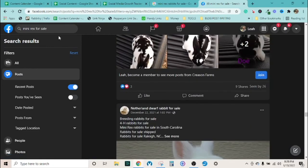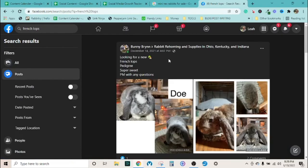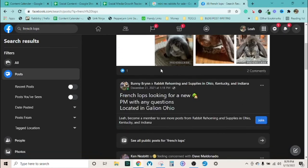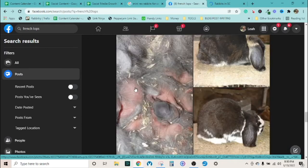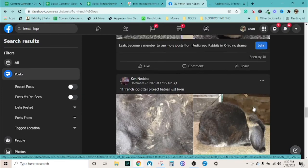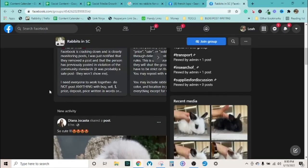This engagement at least indicates people are interested — it gets you into the research to see the popularity. Now let me switch to my breed. This post is pretty small — two comments and one like. Remember, time of year really affects engagement. This breed gets fewer comments partly because they're harder to manage.